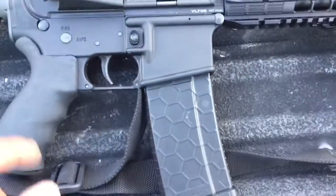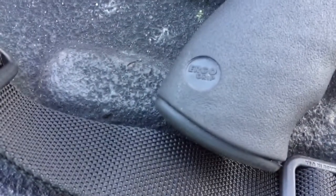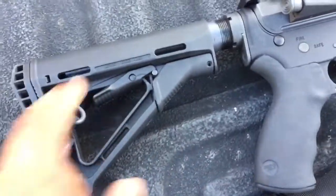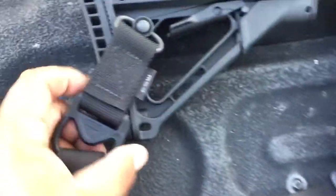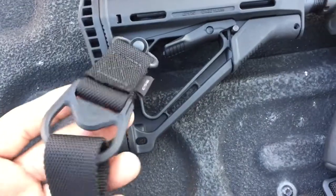The LMT lower came with a really ergonomic grip from Ergo Grips — I like it, it's really nice and comfortable. It had a B5 SOPMOD stock which I took off. I have a beard so I need something with no holes on top, and the CTR stock fits that niche. I've also got an MS3-style sling — it's actually an MS1 sling that converts to MS3.